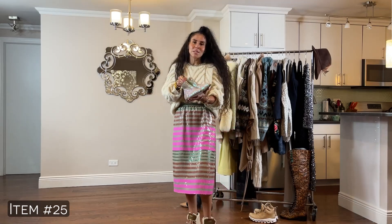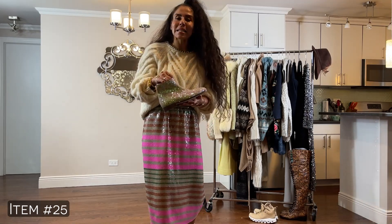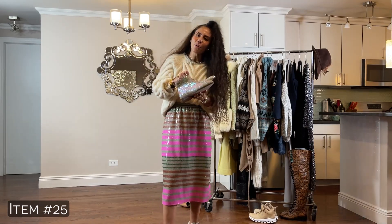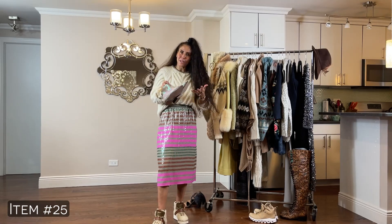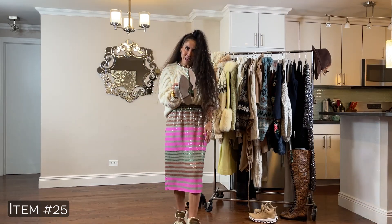These J.Crew Collection sequins flat booties — I love these. I actually got them at a sample sale and was in complete awe because they are so good. This is a fun way to add some sequins to a basic look and elevate it. I love to have fun with footwear, vests, and accessories.